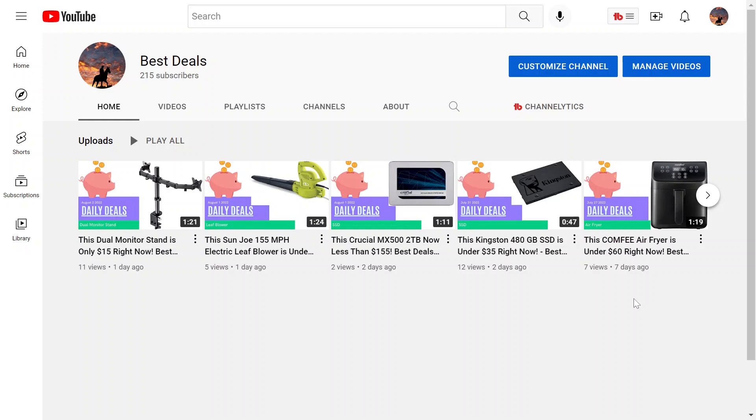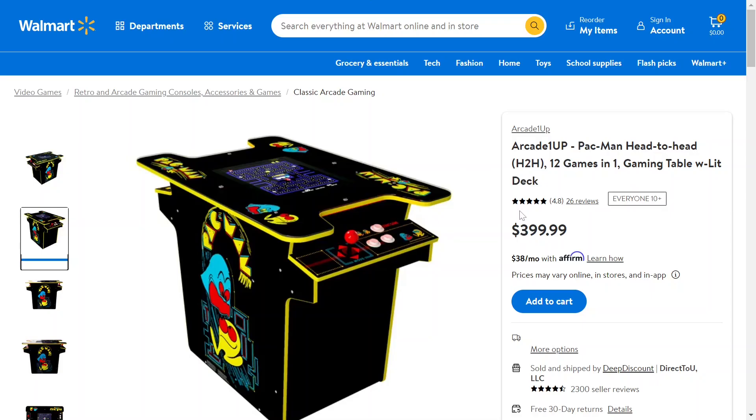Today we have a really cool arcade table. Without further ado, let's go check it out. So just by looking at it, it doesn't look like this is a deal, but I saw before that this was $699 and now you can get it for $399. I guess it's not on sale — they just lowered the price — but compared to what it was before, pretty good deal.